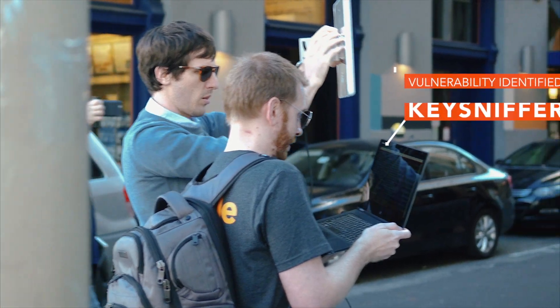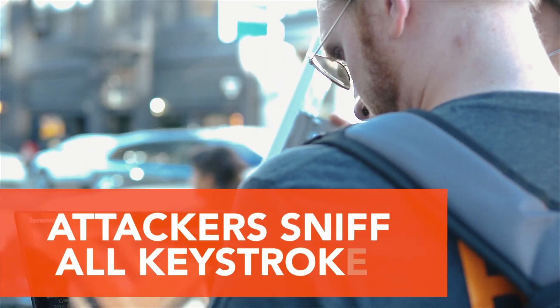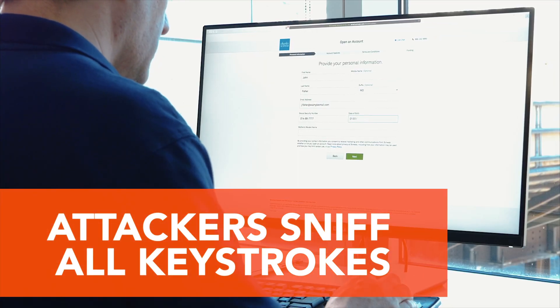Hi, my name is Mark Newland and I'm a security researcher at Bastille Networks. Today I'm going to be talking about one of the vulnerabilities that I have identified. This allows attackers to sniff all of the keystrokes being sent from your wireless keyboard to your computer.